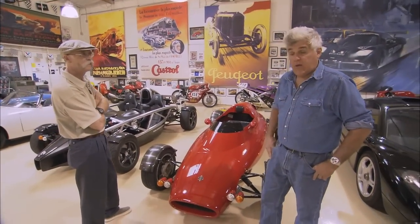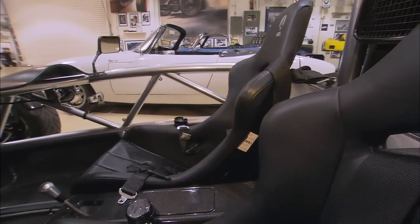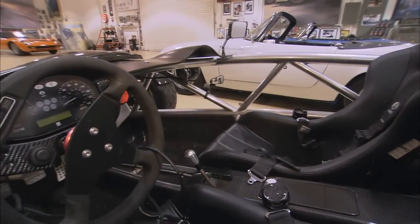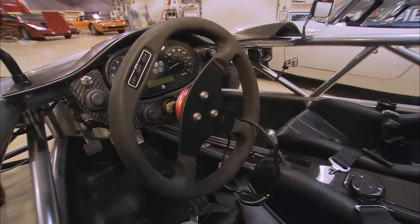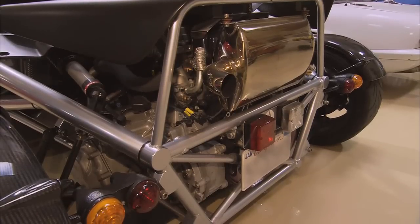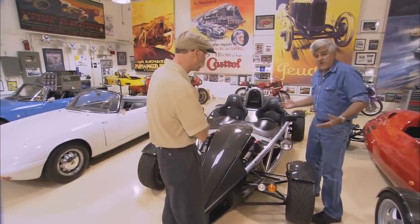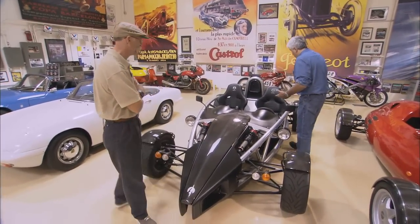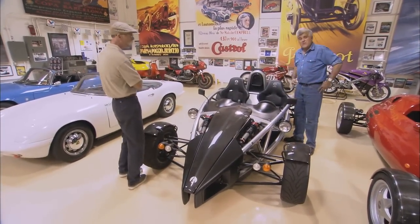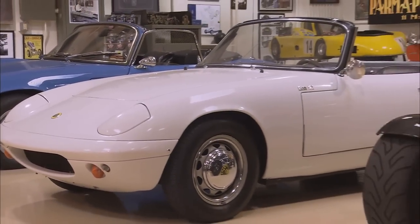And probably the latest one into this foray would be the Ariel Atom. These were designed in England. This one was built here in America, designed by a man named Simon Saunders. In Europe, it uses a Honda Acura motor. I like American power. I wanted to build one using an American power plant, so we use the Chevy Cobalt motor, which is actually a better motor because it's fully balanced and the crank drives off the center.